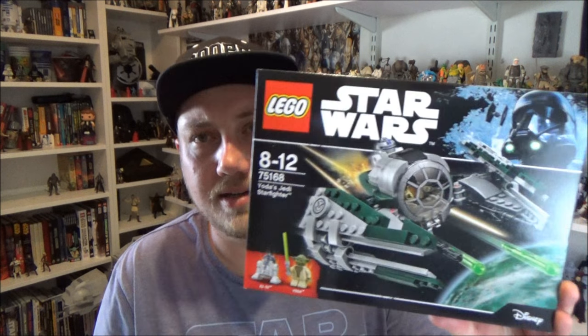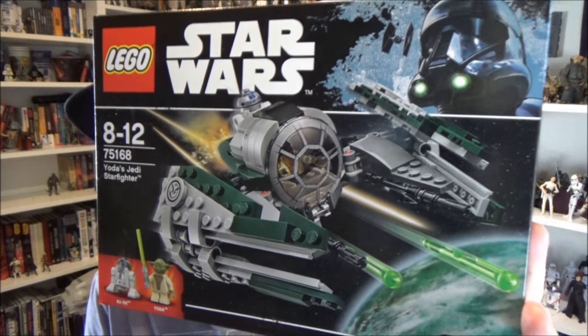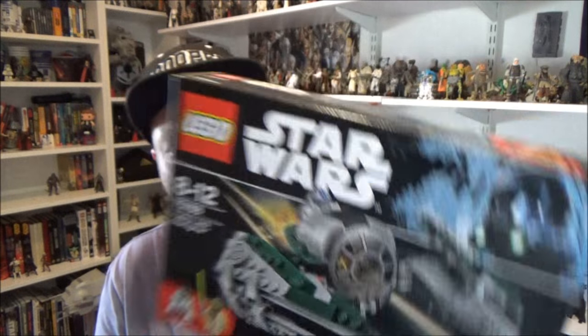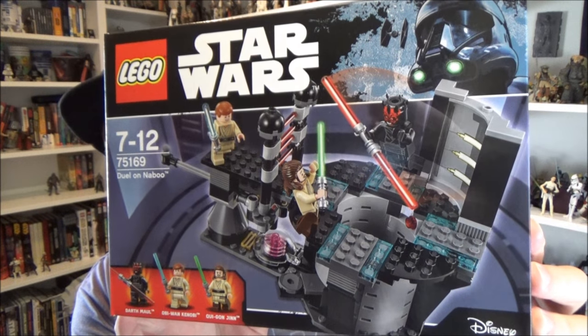I recently just did a review on Yoda's Starfighter — this is part of the first quarter sets for Lego Star Wars. I'm still hoping the Phantom's coming out; I've seen a few people have it on Instagram but it hasn't shown up here in Australia, whereas these sets have. There's also Luke's Land Speeder and another one I'm blanking on. I have recorded a review for the Duel on Naboo as well — that's a cool set too. I just need to get around to uploading it, so I might do that next.